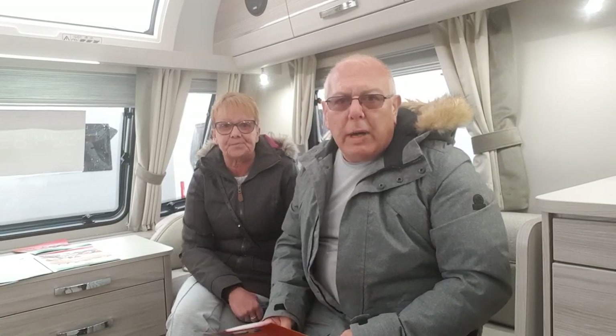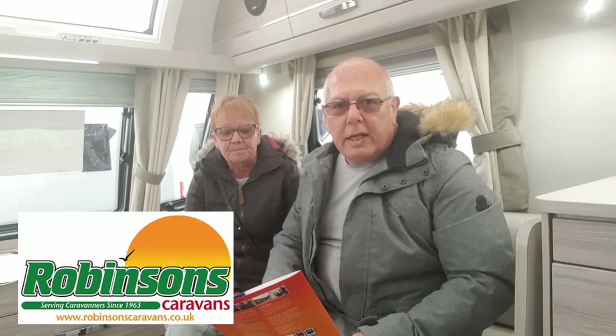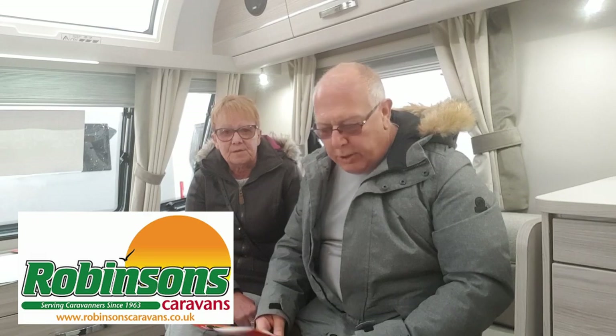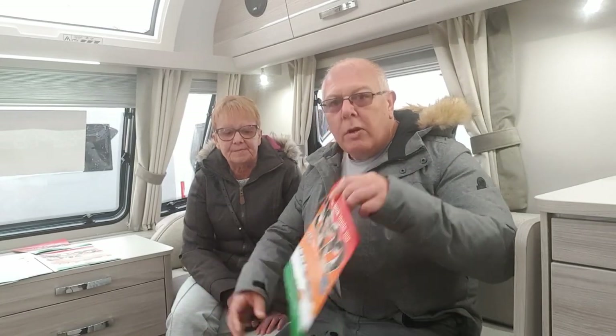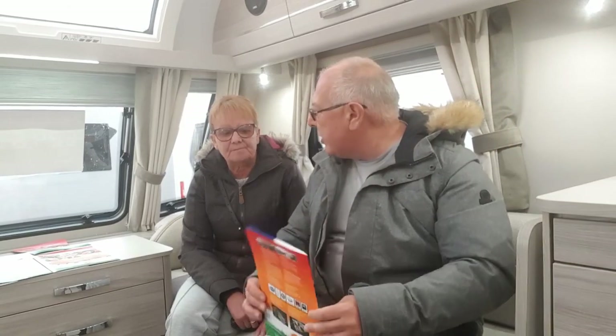Hello and welcome back to the Coffee Vanners. Today we have had the privilege of being allowed by Robinson's Caravans to come and have a look at some dealer specials. As you know, we have the Robinson's dealer special from 2021, and now they've all been updated. We're going to have a look at some of the caravans in the range for 2022.